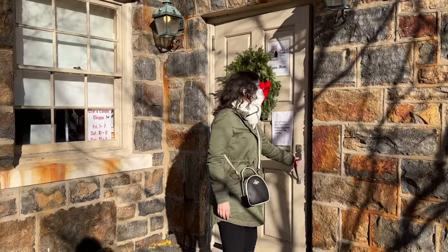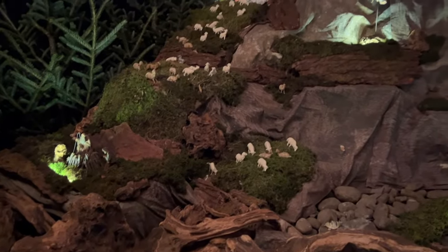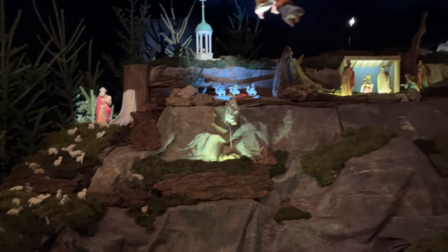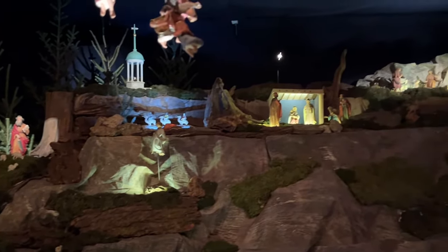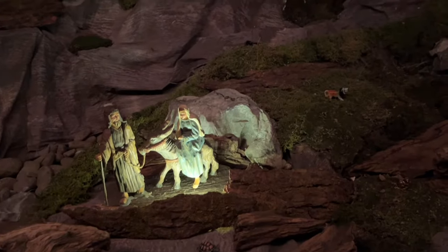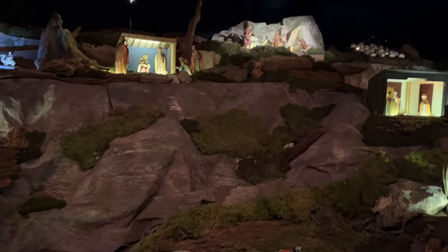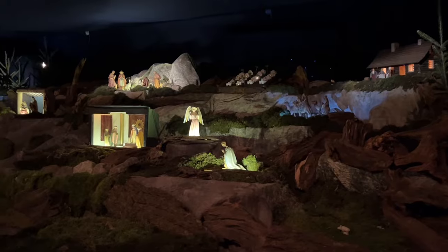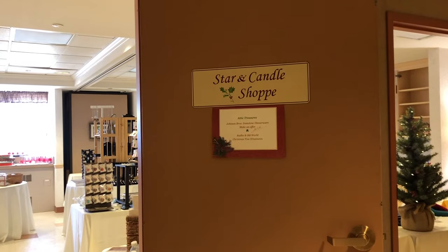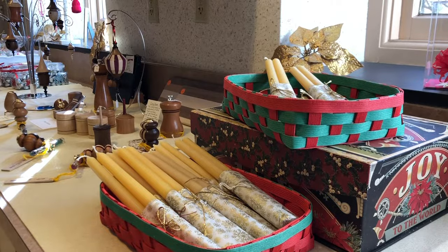Central Moravian has been offering a community Putz for the city of Bethlehem since 1937. It narrates the story of Jesus's birth while lights illuminate each miniature scene. Many of the figurines are German antiques and are nestled amidst live moss, driftwood, and rocks collected from the Pocono Mountains. There's a small gift shop where the Christmas Putz is held, which has some lovely handcrafted gifts, food, and more.